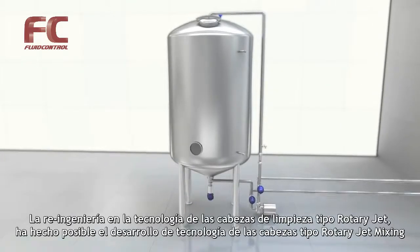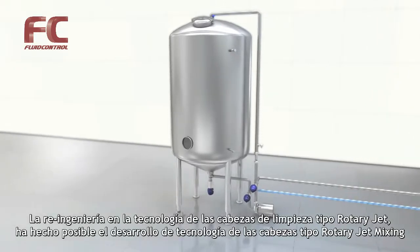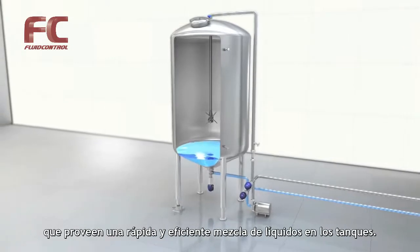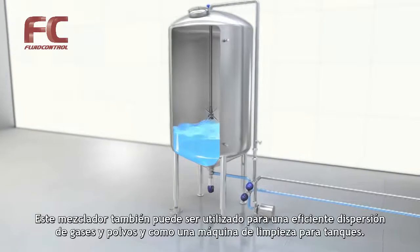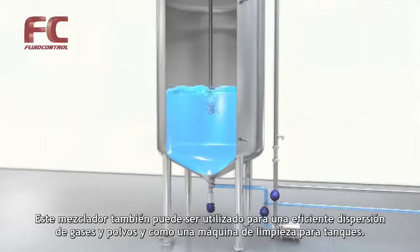Re-engineering the rotary jet head cleaning technology made it possible to develop the rotary jet mixing technology, which provides fast and efficient liquid mixing in tanks. The mixer can also be used for efficient gas and powder dispersion and as a tank cleaning machine.